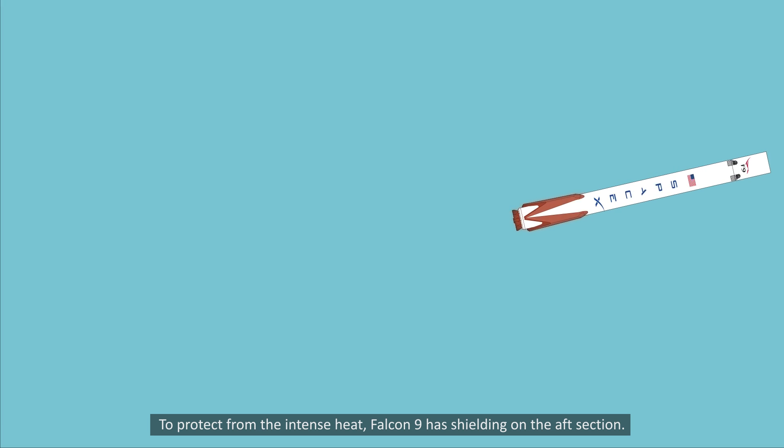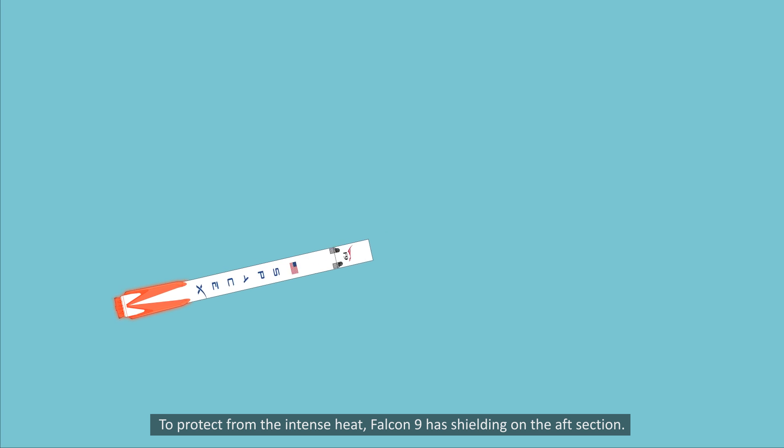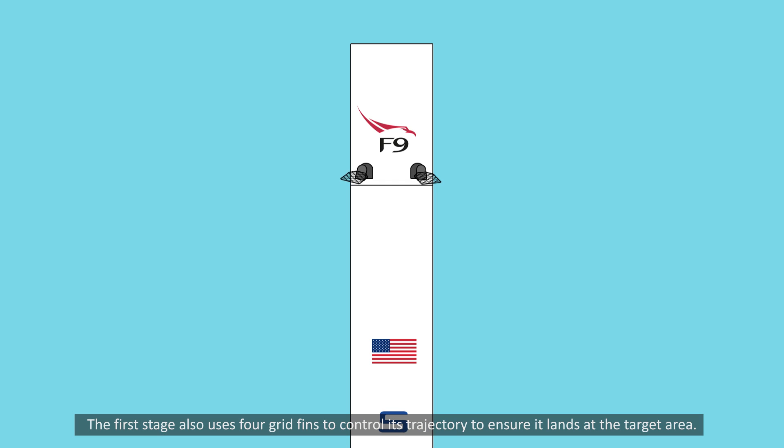To protect from the intense heat, Falcon 9 has shielding on the aft section. The first stage also uses four grid fins to control its trajectory to ensure it lands at the target area.